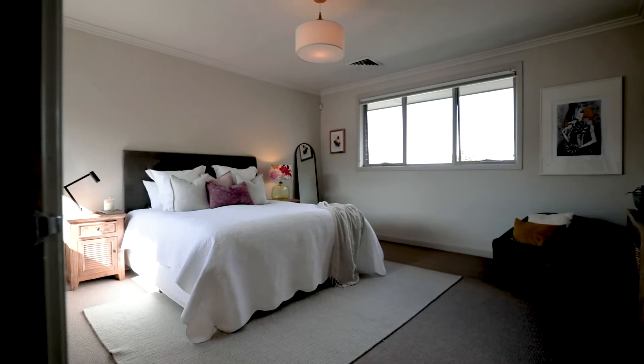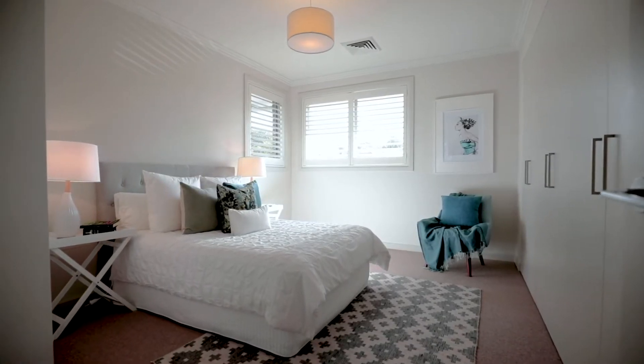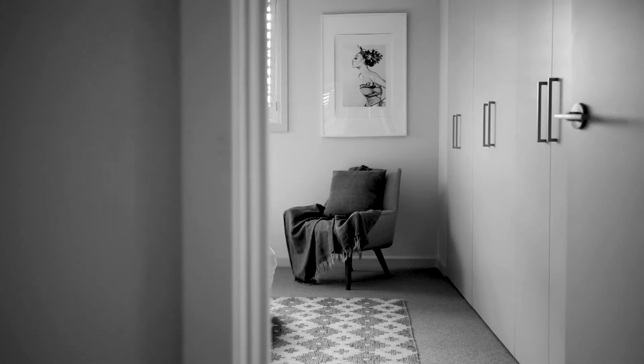Upstairs, the large bedrooms provide a peaceful retreat for rest and relaxation, two of which enjoy views to the city skyline, fusing suburban lifestyle with a hint of city living.